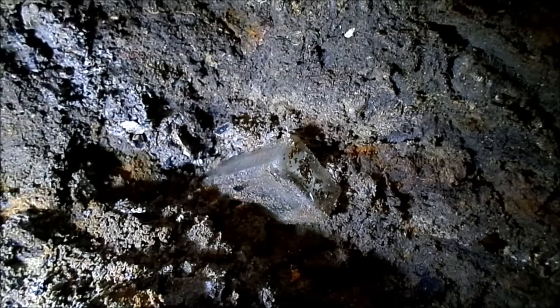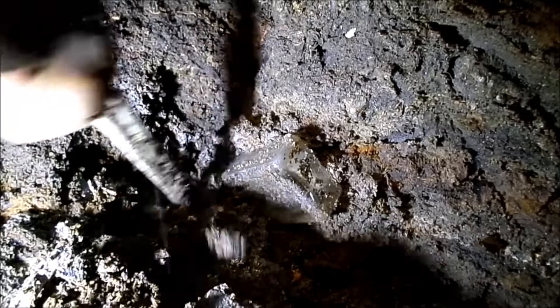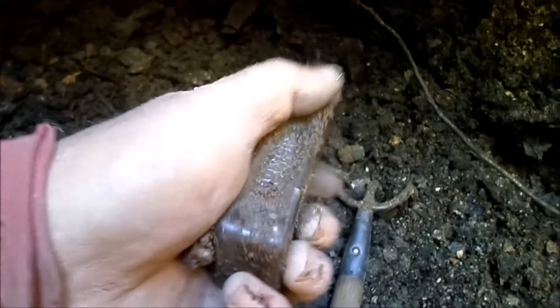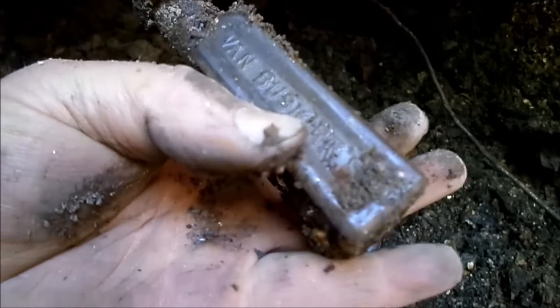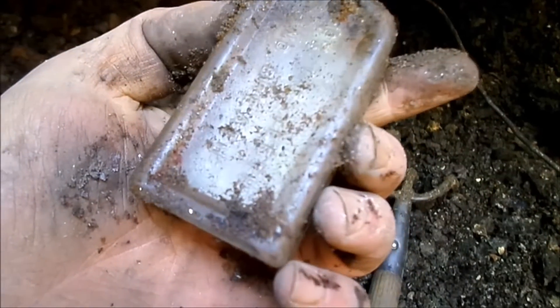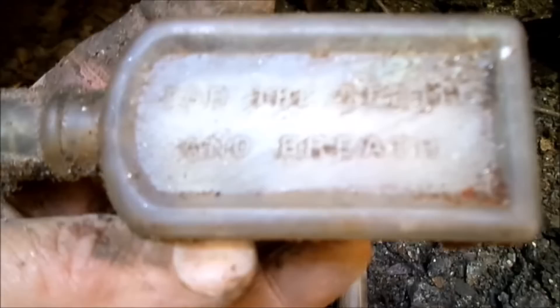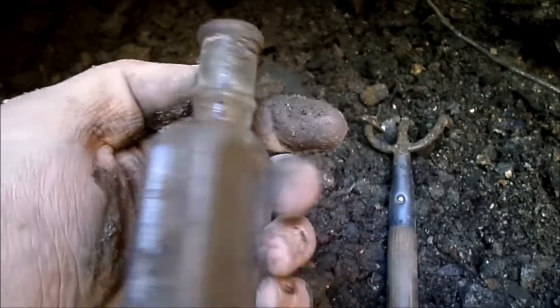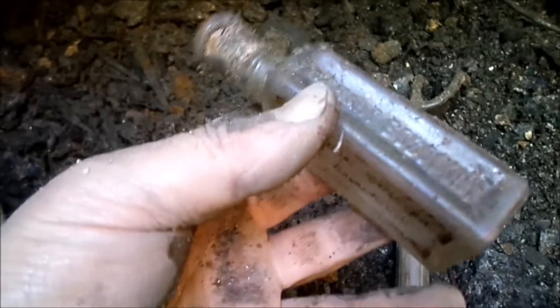We've got something that looks like a patent medicine — it says Sozadent. So that's going to be a dental bottle. It still has part of the label on it — it's the Van Buzzkirk's. I haven't found one of these in at least 10 years as far as I can remember. For the teeth and breath — yeah, it's probably worth about $8 or $9, especially if it turns purple.